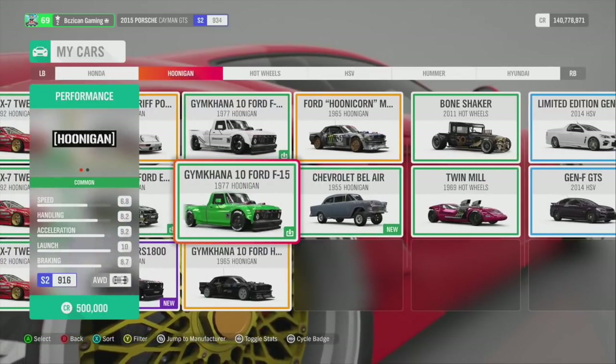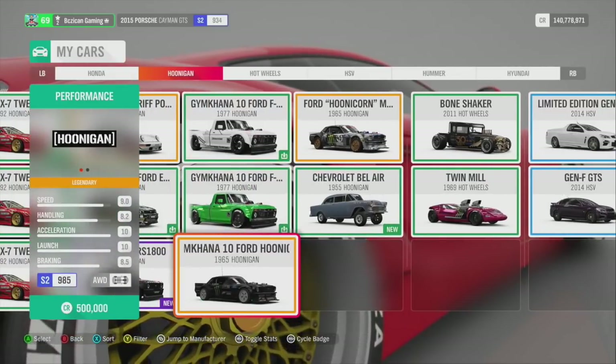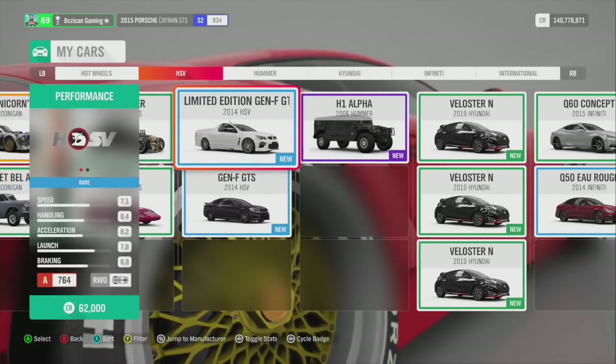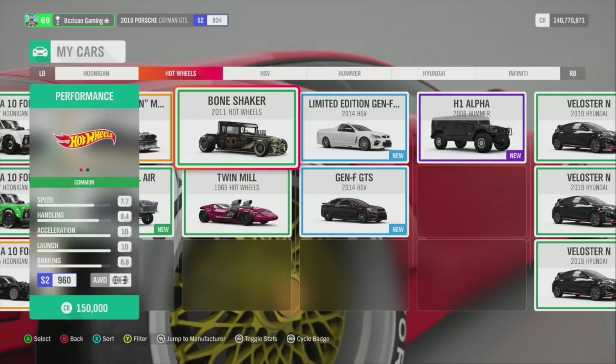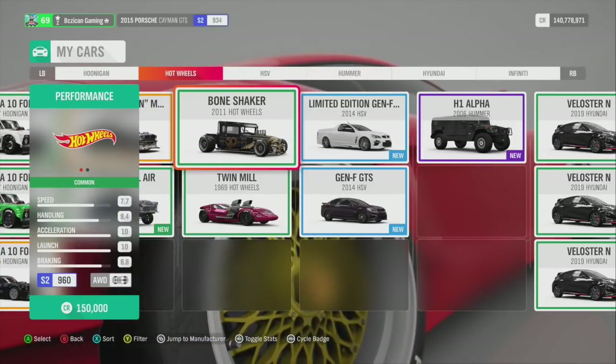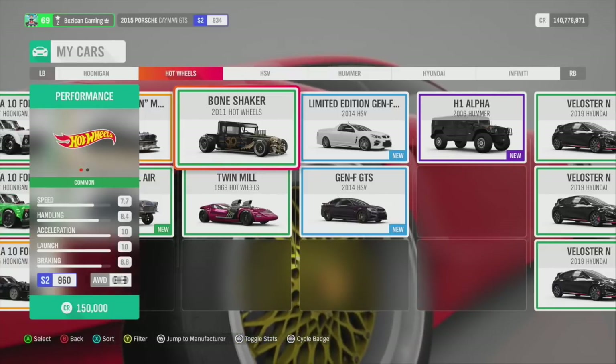I also have two different Mustangs because one was a special edition. I love my Bone Shaker — it's probably one of the easiest cars for driving. My tune handles great and it does awesome on the stunt jump. Make sure you check it out.